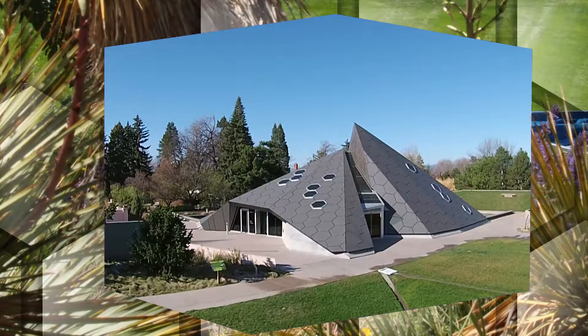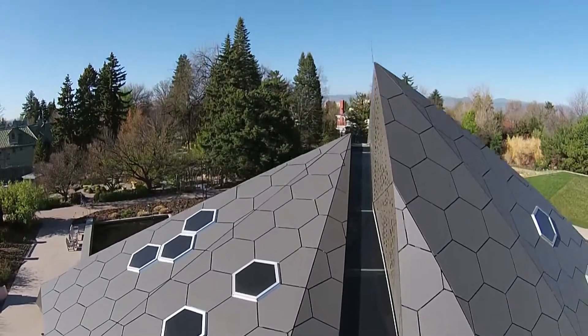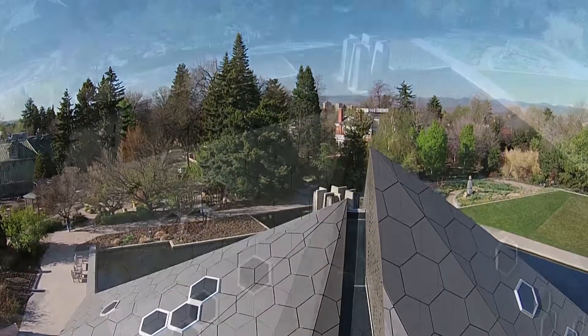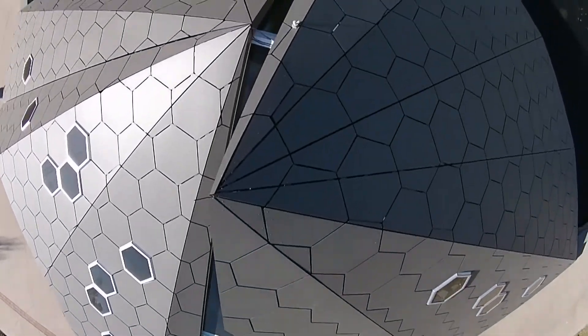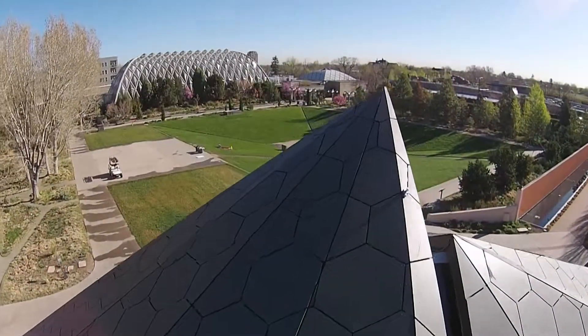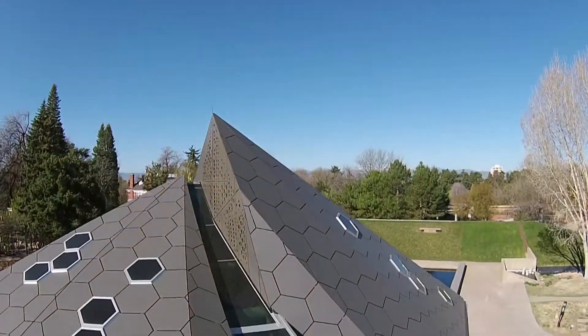The 5,258 square foot science pyramid has 16 sides consisting of hexagonal panels in a honeycomb pattern with painted steel and angular windows. The building shape is almost a mirror image of the amphitheater it's nestled next to, and shows visitors how their own backyard is connected to the natural world beyond.